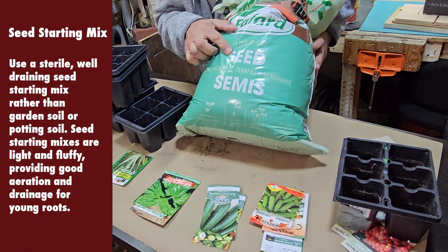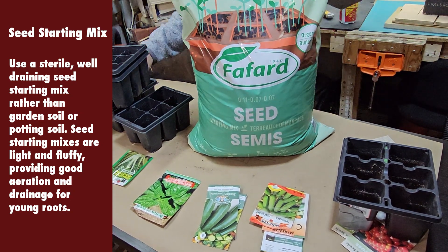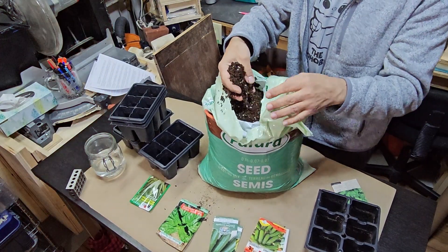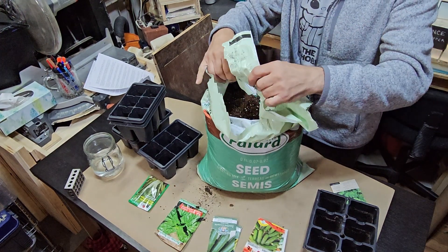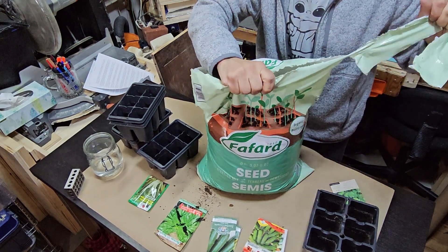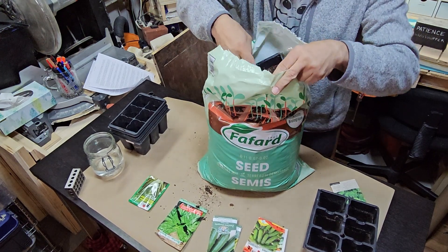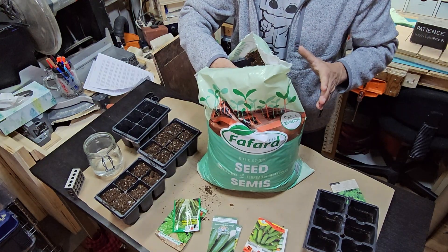Seed starting mix is one of the two most important items, along with lighting. Use a sterile, well-draining seed starting mix rather than garden soil or potting soil. Seed starting mixes are light and fluffy, providing good aeration and drainage for young roots. The roots are very delicate when they first emerge, and you want them moving around freely. You don't want them blocked or inhibited. I used potting soil for a number of years, but seed starting mix is actually the same price, and if you are starting seeds at home, you keep this stuff around.